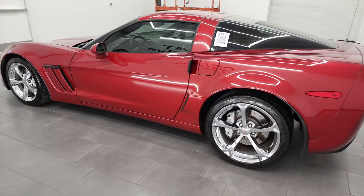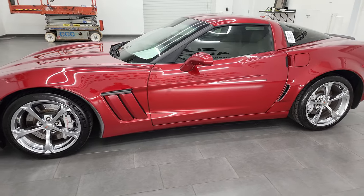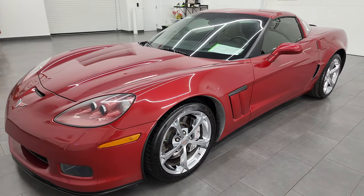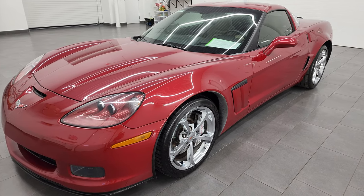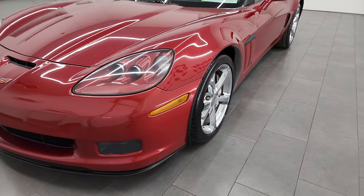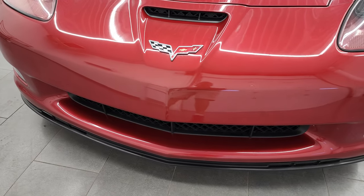This 2012 Chevrolet Corvette Grand Sport has the 6.2 liter V8 LS3 engine, puts out 436 horsepower because this one does have the dual mode exhaust. This car has been fully safetied and inspected by our service shop, has a fresh oil and filter change, all the fluids have been checked and topped off, and it is 100% ready to go.